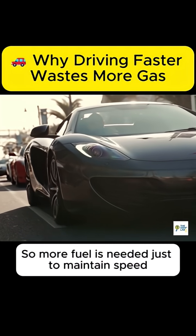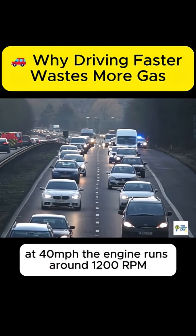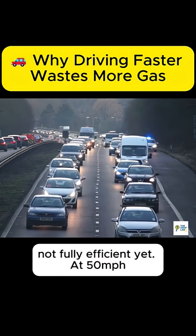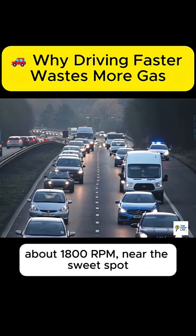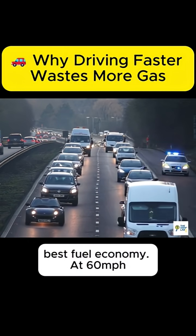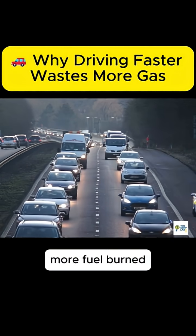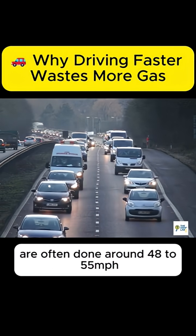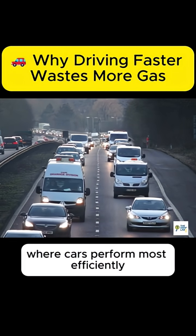So more fuel is needed just to maintain speed. For a typical modern sedan: at 40 miles per hour, the engine runs around 1,200 RPM — not fully efficient yet. At 50 miles per hour, about 1,800 RPM — near the sweet spot, best fuel economy. At 60 miles per hour, around 2,200 RPM — higher drag, more fuel burned. That's why EPA highway fuel economy tests are often done around 48 to 55 miles per hour, where cars perform most efficiently.